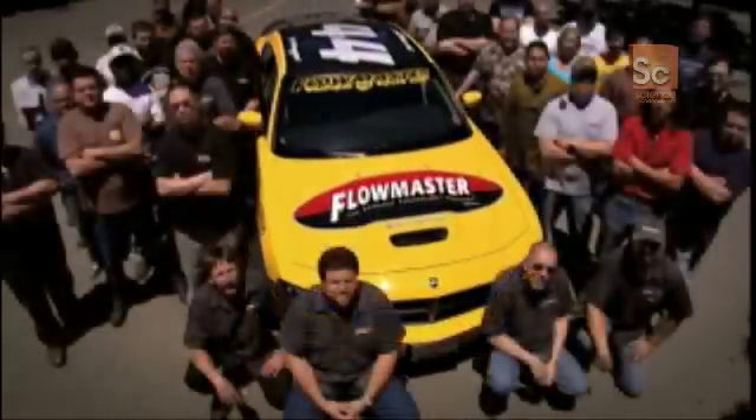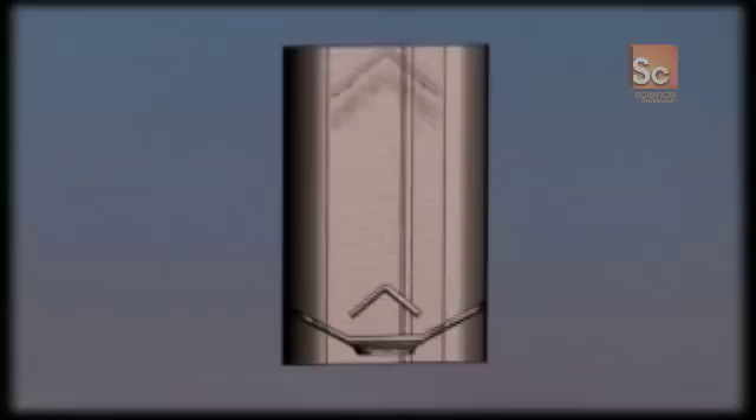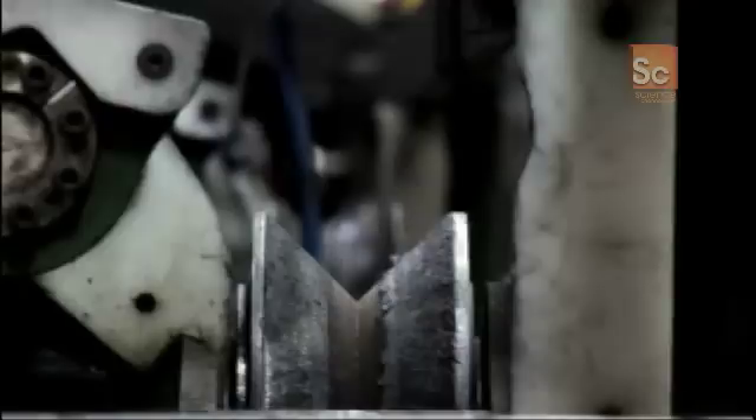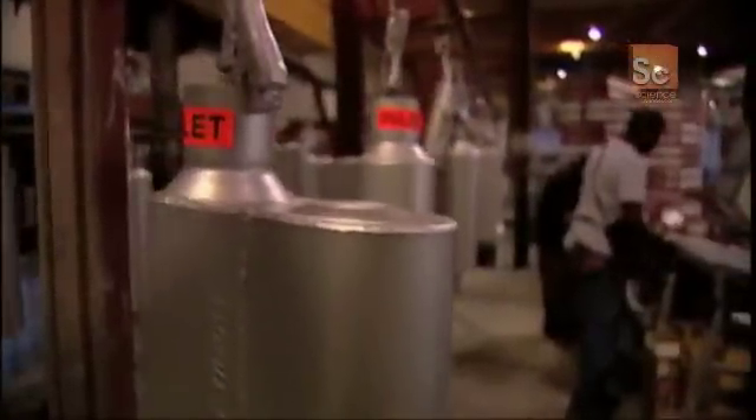They operate the only research and development facility of its kind anywhere in the world, and the team is dedicated to turning the wild scream of an untreated engine exhaust into the kind of mechanical purr beloved by motorheads around the world. The sound of a nicely tuned engine is something I enjoy immensely.